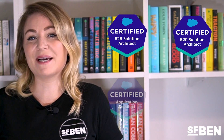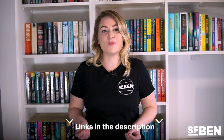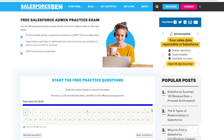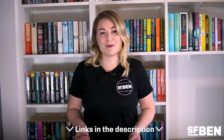B2C Solution Architect, Application Architect, System Architect, and Technical Architect. It's also one of the top three certifications held by Salesforce professionals according to the careers and hiring guide. Check out our four guides to the Platform App Builder exam on the Salesforce Ben blog. And if you think you're ready to take on the real exam, try our free 60-question practice exam to test your knowledge and get section-level scoring to help you identify areas for improvement. You'll find the links in the video description.